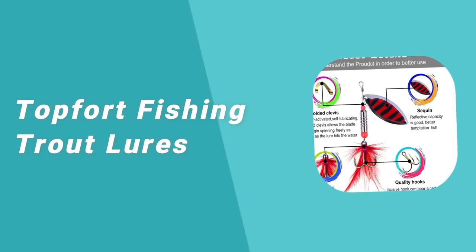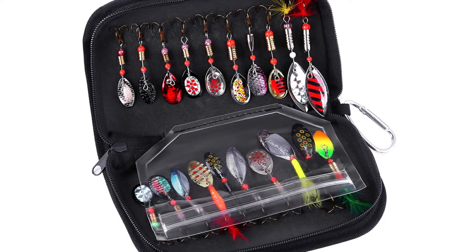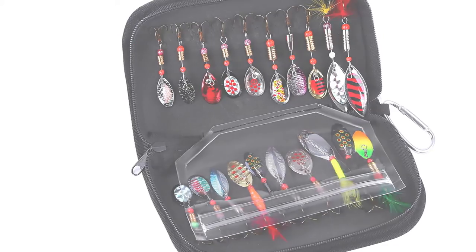Number 4: Top Fort Fishing Trout Lures. If you've been looking for the next best piece of equipment to add to your fishing gear, then the Top Fort Fishing Trout Lures Kit is just for you. This kit is great for all fishing enthusiasts.